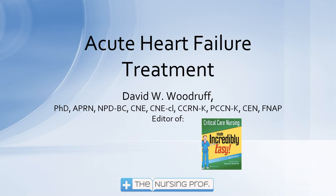Hello and welcome to acute heart failure treatment. My name is David Woodruff. I'm the editor of Critical Care Nursing Made Incredibly Easy. Let's talk a little bit here about heart failure treatment.